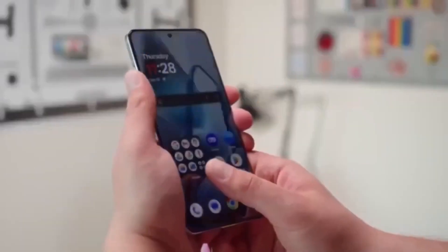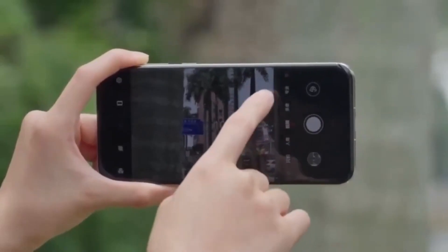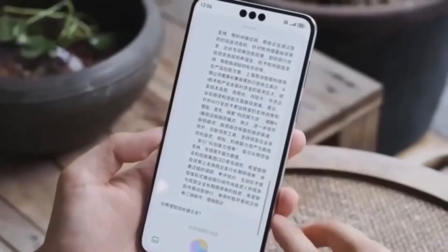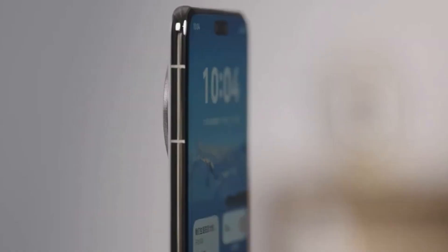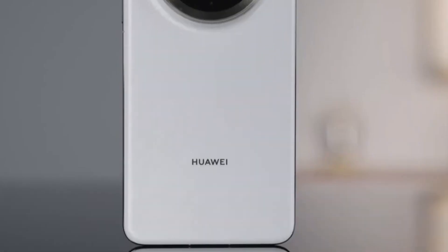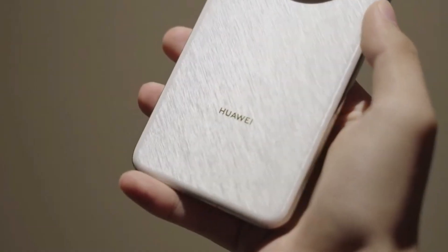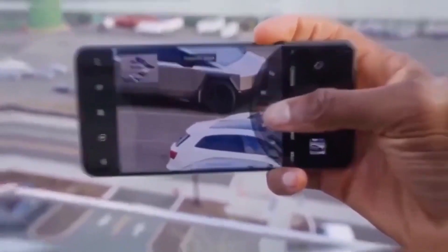The dual-layer OLED, also known as tandem OLED, involves stacking two or more light-emitting layers in the display. This setup spreads both pressure and light more evenly across the screen, resulting in a number of benefits: higher brightness for better visibility in all lighting conditions, better power efficiency which helps extend battery life, and improved durability making the display more resistant to wear over time. If these improvements make it to all Mate 80 models, it could give Huawei a strong edge in the competitive flagship market.